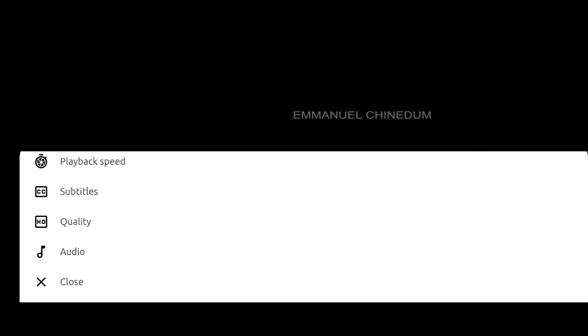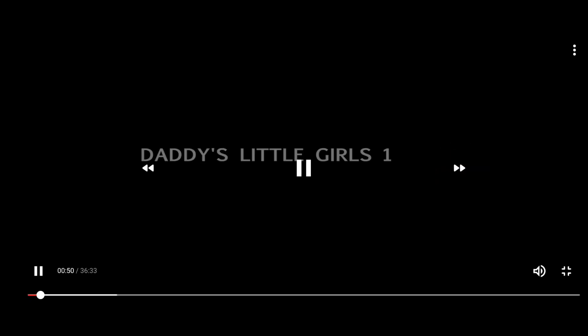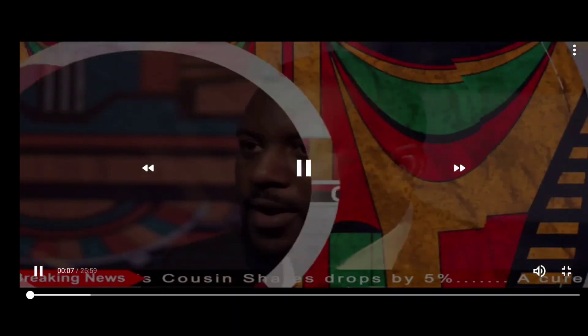Another issue is several non-functional features in the app. There's an option for subtitles, but it's not working. You have Yoruba movies, also Igbo and Indian content — there are even Indian movies without subtitles. How are people supposed to enjoy that?